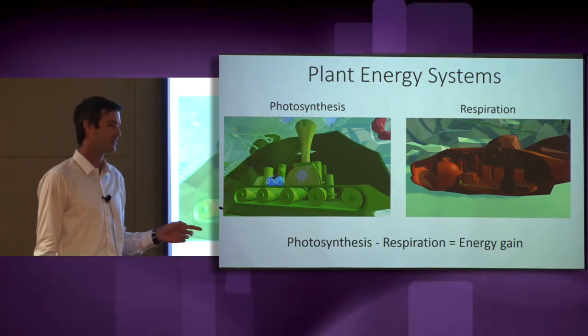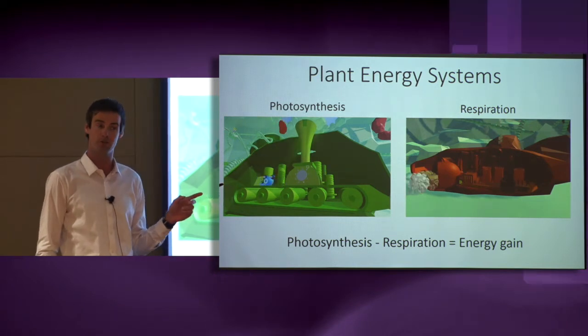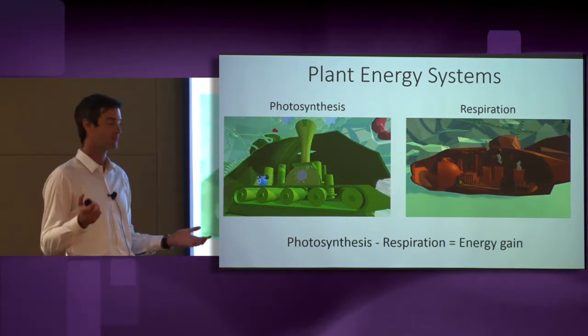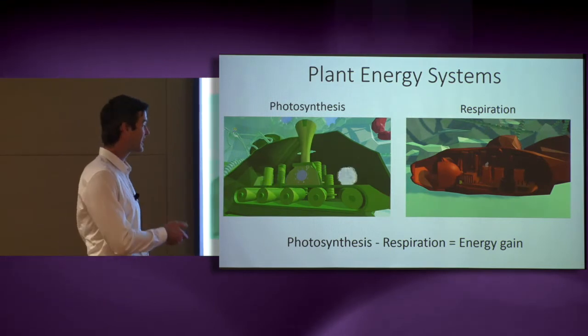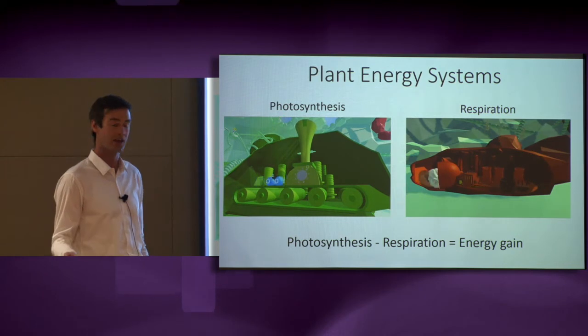Over the course of a day, most of the sugar produced by photosynthesis is burned up by respiration. What remains is the energy gain for the plant, and it can be stored or invested into new plant growth.